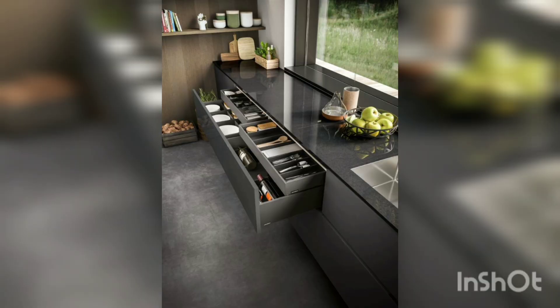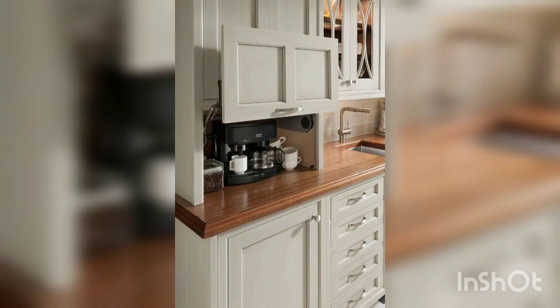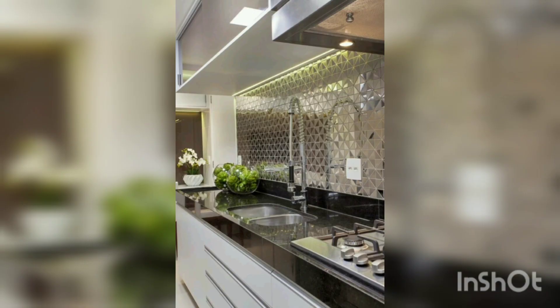This drawer show and outside the view is very beautiful. This kitchen design is very beautiful, good look. This kitchen style is very nice, different style and different parts. This drawer show has onion, red chili, green and onion. This kitchen style is so nice and beautiful, wonderful ideas, good look, good design.